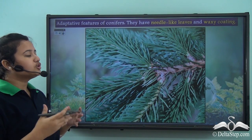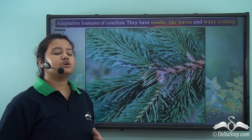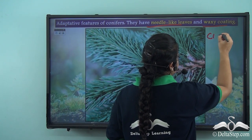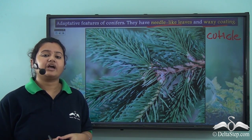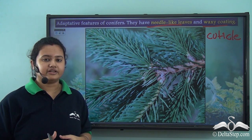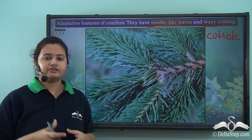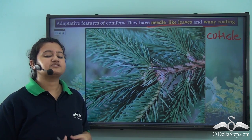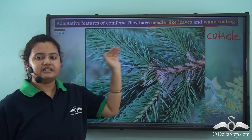Conifers have scale-like or needle-like leaves, and these needles also have a waxy coating known as cuticle. These needles are very strong and can survive the gusty polar winds that blow in these regions, and they do not wither away. This is how conifers have adapted themselves to the climatic conditions of taiga regions by producing needle-like leaves.